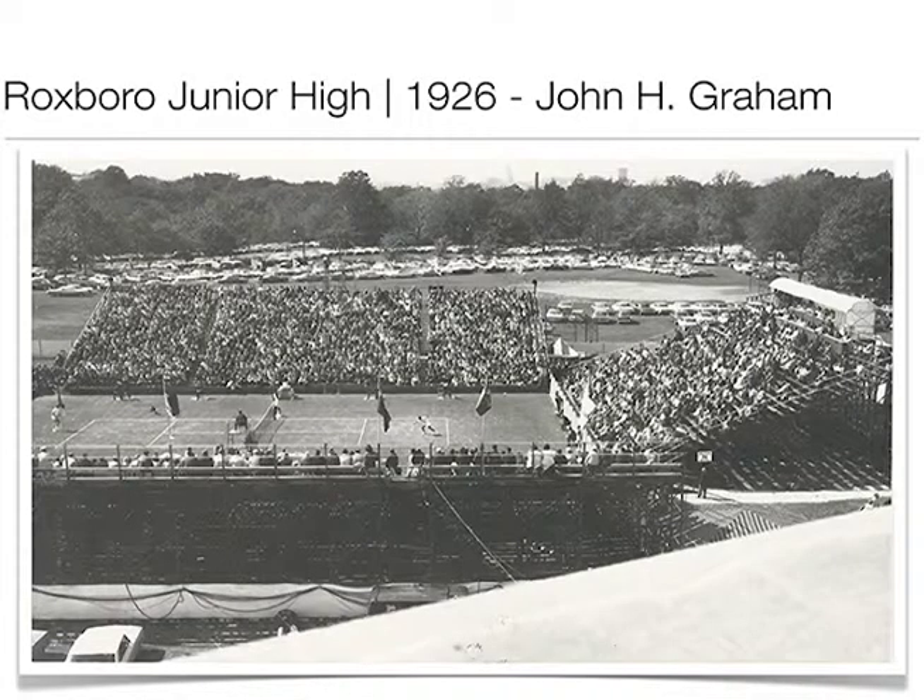The Davis Cup was held for a number of years at the Roxborough tennis courts — actually the courts would be adjacent to the building. You get these great photographs where you can see the Cleveland skyline in the background.